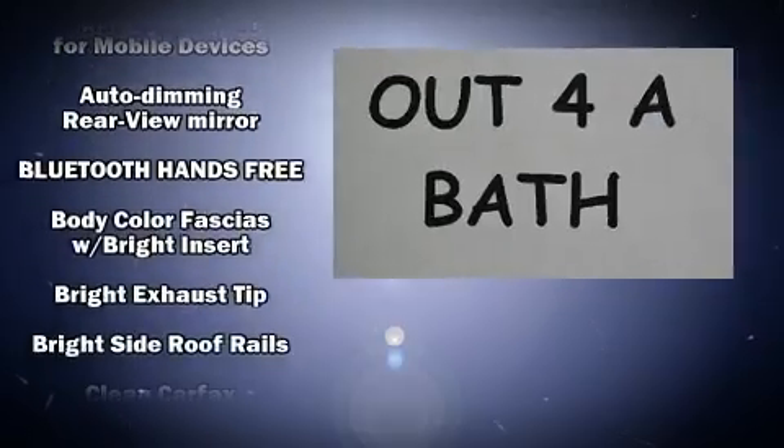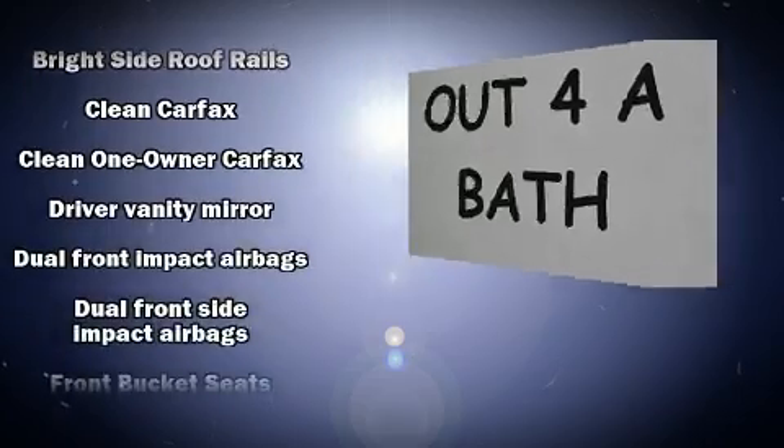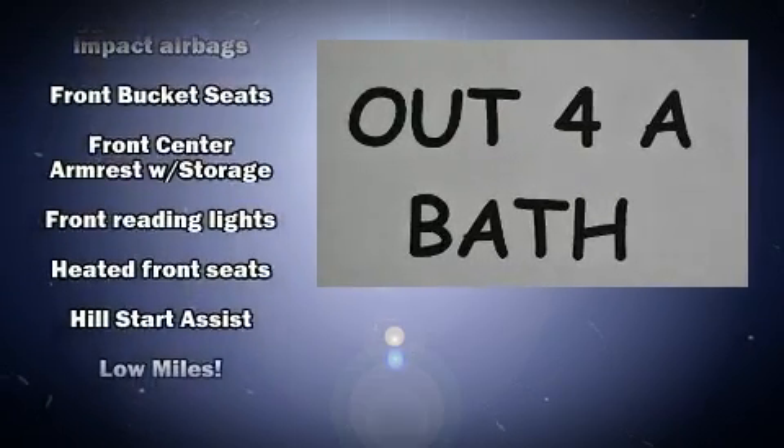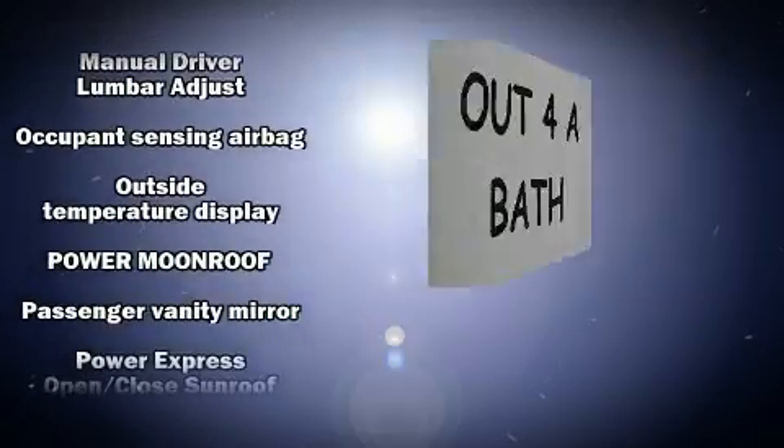A wealth of standard features means that you no longer have to sacrifice — like heated seats, an automatic dimming rearview mirror, remote keyless entry, a roof rack, rear wipers, and power windows. Take assurance in side curtain airbags providing head protection in the event of a severe collision.